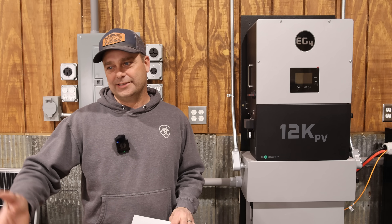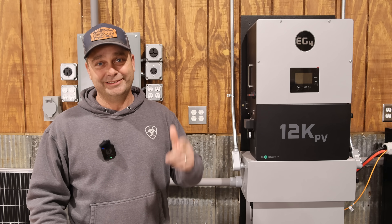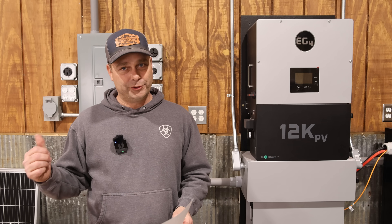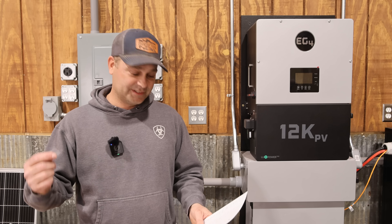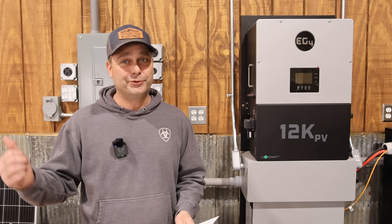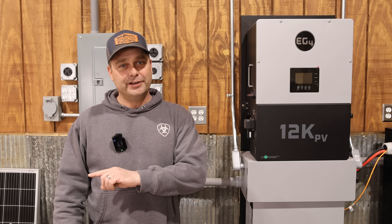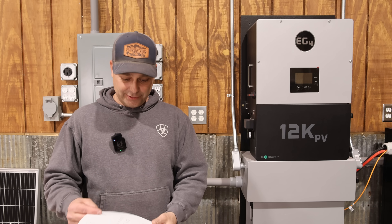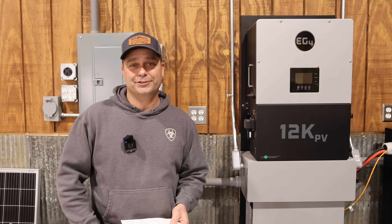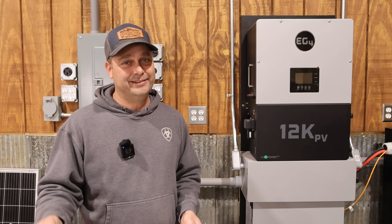The weird thing is it's not just the power I'm buying that doesn't match — the power I'm exporting doesn't match either. Instead of buying 0.6 kilowatt hours, I bought 44. And instead of selling back 51.7 kilowatt hours, I actually sold back 170 kilowatt hours — quite a bit more than what it thought it sold back. I buy my power at 15 cents a kilowatt hour and sell it back for three cents.